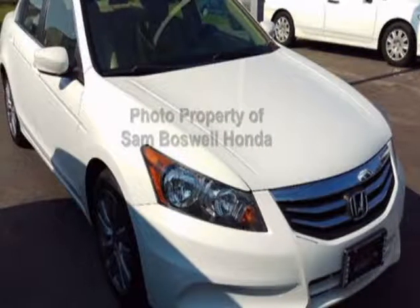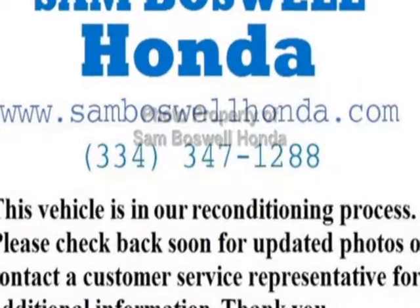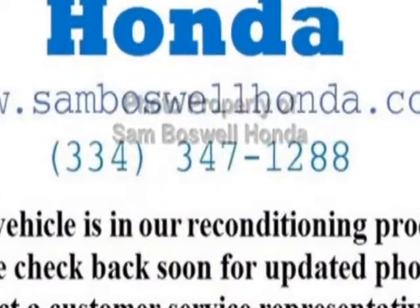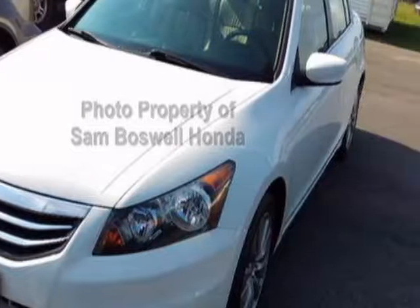Take a look at the certified pre-owned 2012 Honda Accord Sedan. This Accord Sedan has just under 65,000 miles. For your protection, this vehicle has an extended warranty.